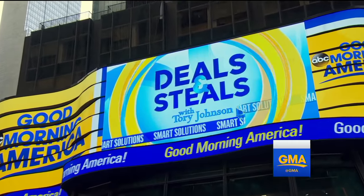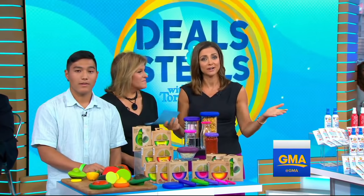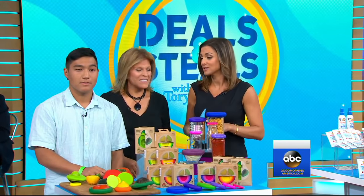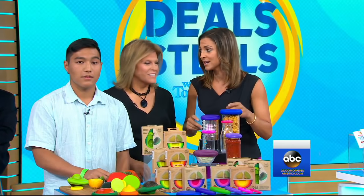It is time for Deals and Steals. Tori Johnson has big savings on smart solutions for everyday problems, and our audience members are going to get in on the action and see how all of this works as well. This is a two-part edition of Deals and Steals, so lucky for everybody. Tori, let's start right here.